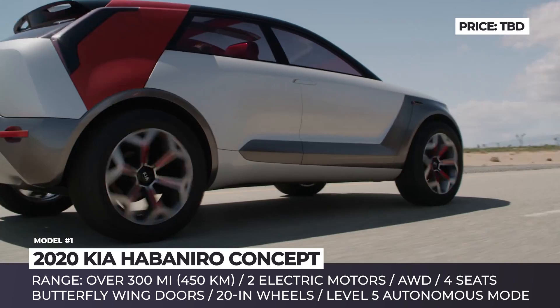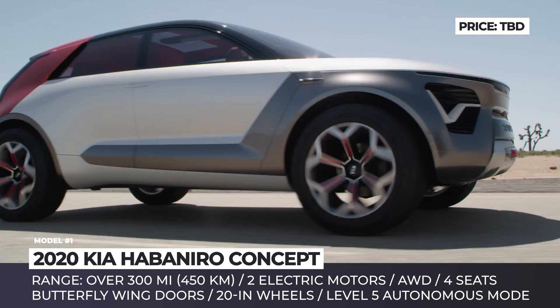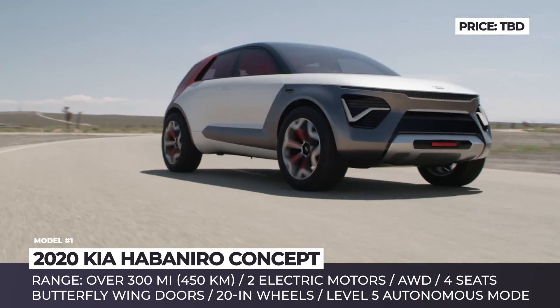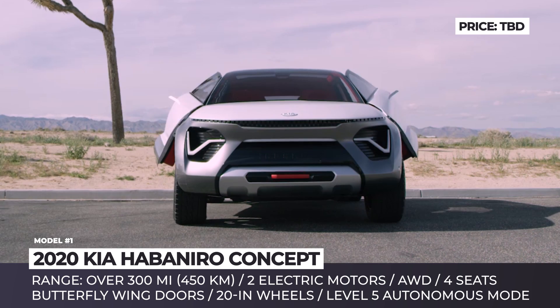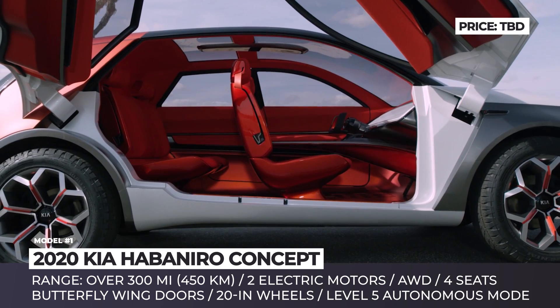It is brought into motion by an all-electric powertrain that combines two motors, front and rear, an E all-wheel drive system and a battery. No specifications of the crossover have been released, but Kia claims that it is capable of long-distance trips covering over 300 miles on each charge.